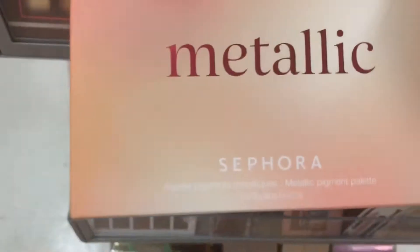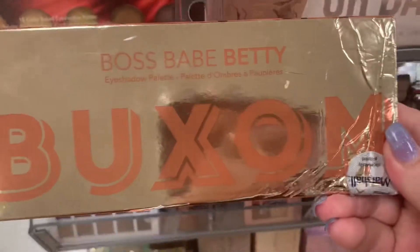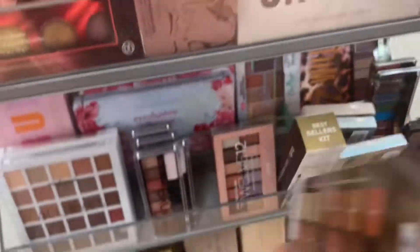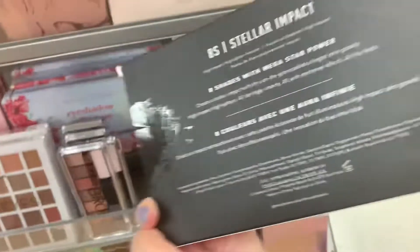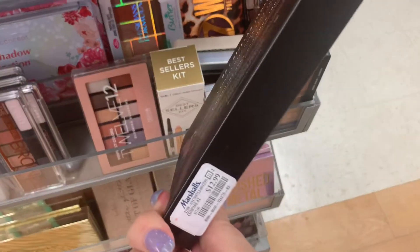Plenty of restocks on the Metallic Sephora ones, $9.99. One Buxom Boss Betty Palette left, $16.99. A Morphe Stellar Impact 8S — this is a face palette — and it's $12.99.